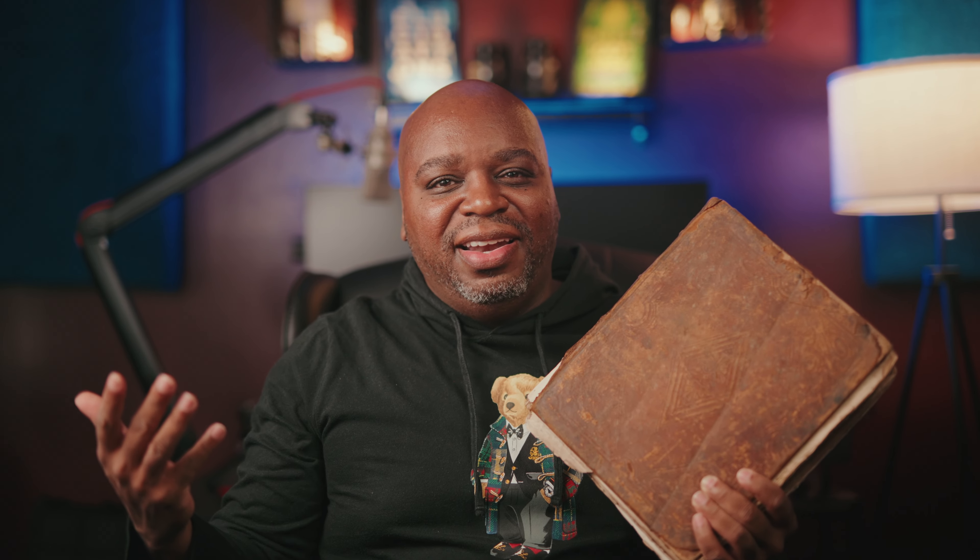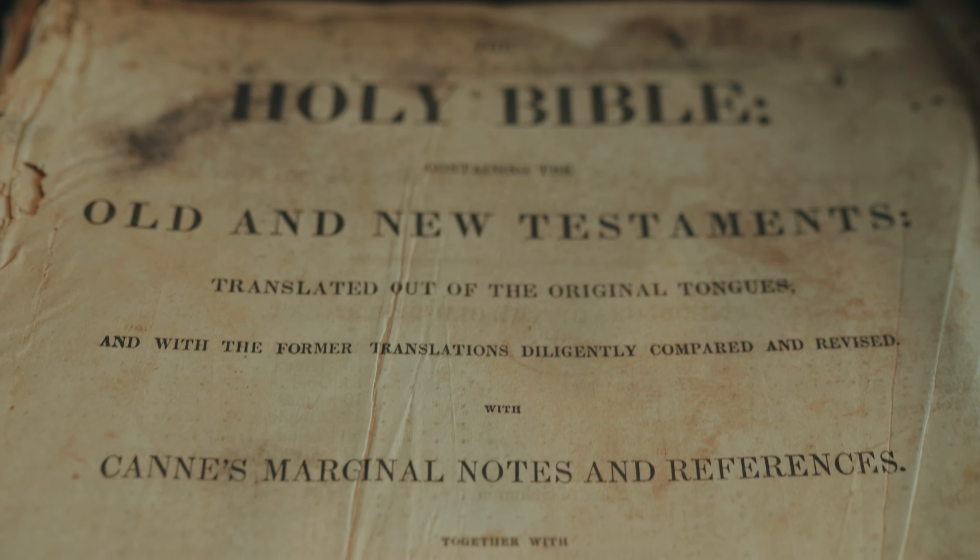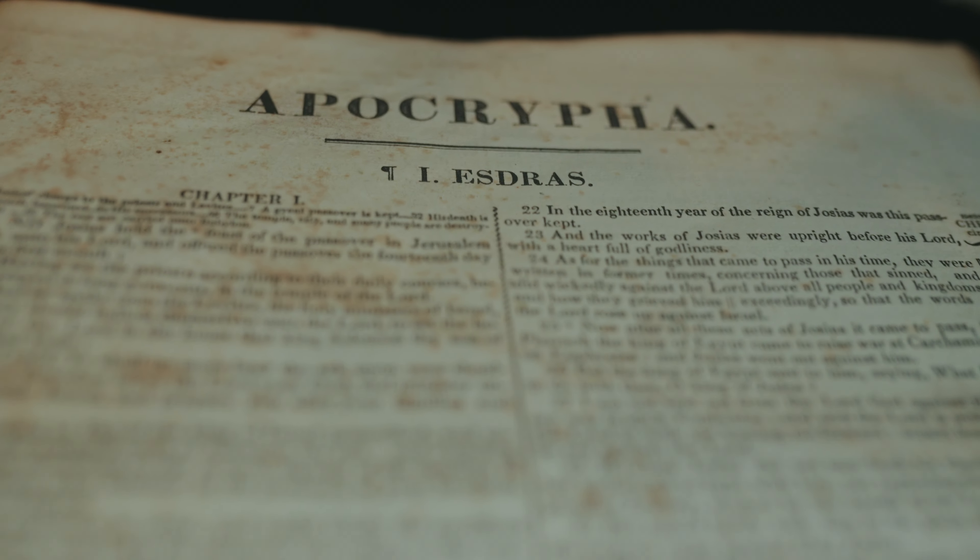But why the divide? Should the apocrypha be included in the Biblical Canon or not? As it turns out, the confusion about the apocryphal books dates back to the writings of the Greek translation of the Old Testament, called the Septuagint, or LXX, completed somewhere around 200 BC, which included the apocrypha, but were never considered as a part of the Tanakh by the Jews. Although there are several instances in which phrases from the apocryphal books are quoted or alluded to in the New Testament.